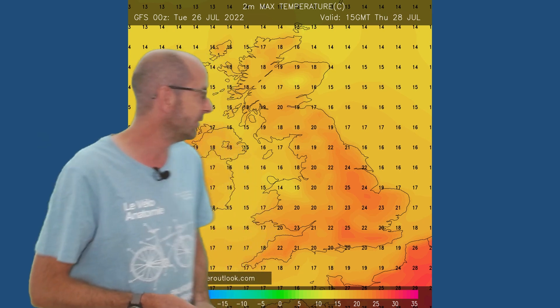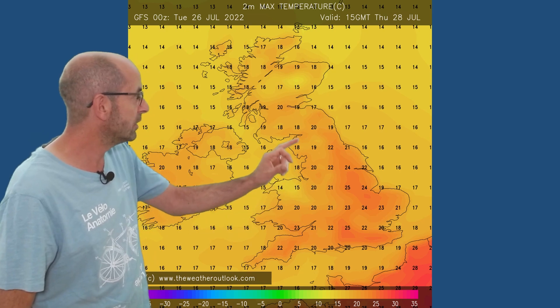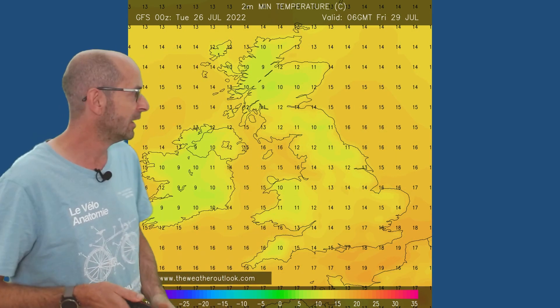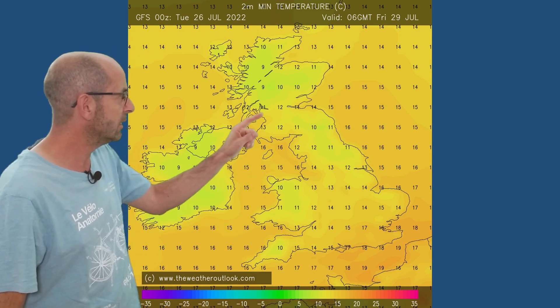Temperatures. To begin with, it's actually a lot cooler than it has been for much of the month, but the trend is upwards, and by Thursday values are back into the mid-20s in central and eastern England at least. Cooler to an extent as you head northwards and westwards. The night time lows are quite high really, especially in southern and central Britain — values of 15, 16, 17 Celsius there in the southeastern corner. Cooler and better for sleeping in the north.